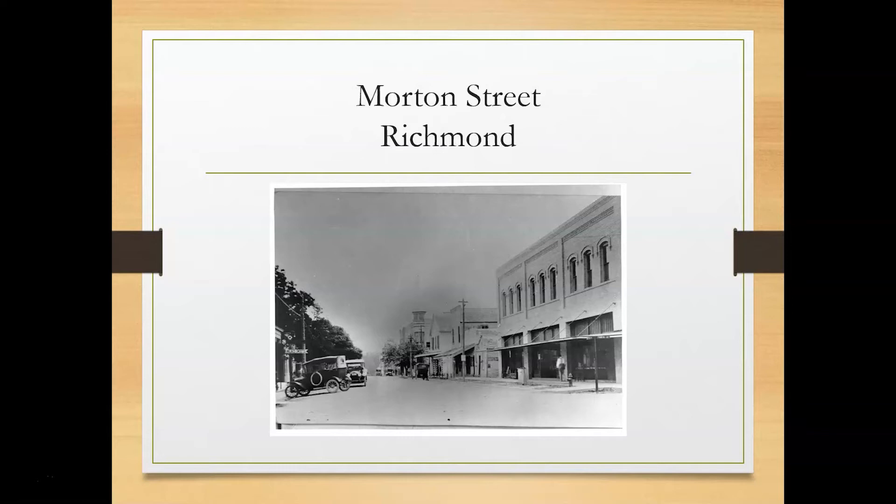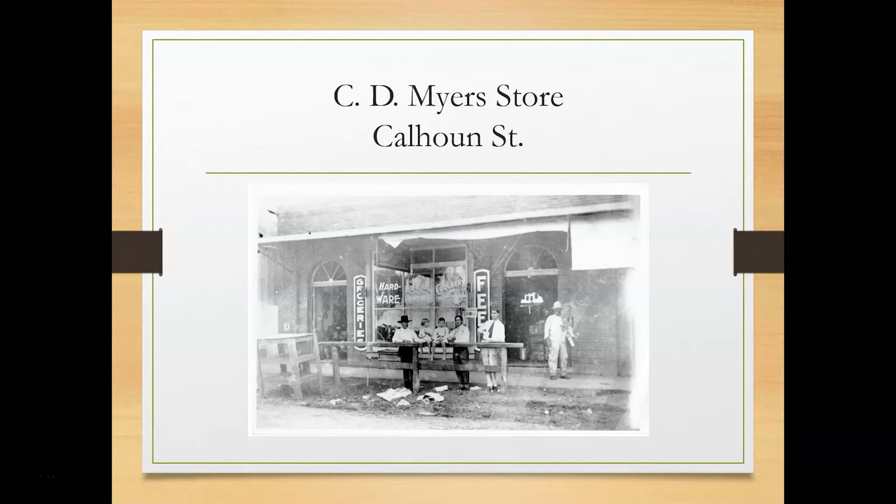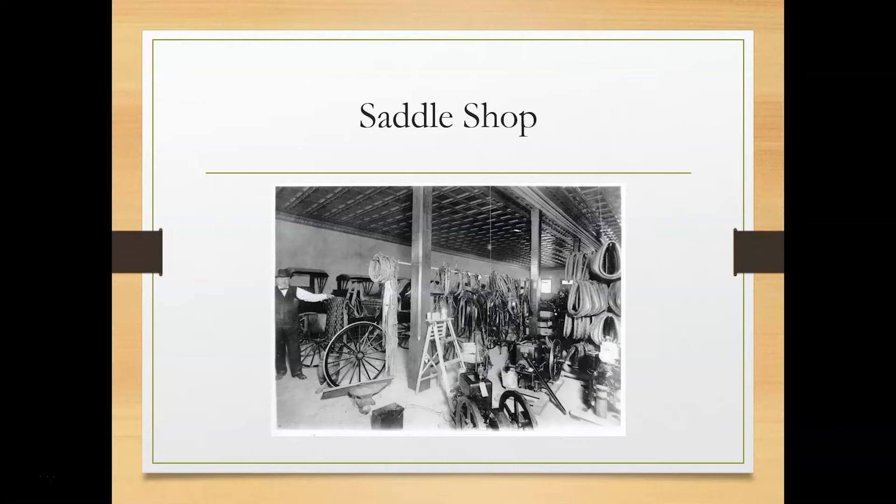This is an early view of Morton Street. The J.E. Dyer Dry Goods and Clothing Store was built in 1885 by John Eli Dyer, who was a prominent stock raiser, merchant, and baker. It was located on Morton near the corner of 3rd Street. This is the C.D. Meyer store on Calhoun Street — I really don't have any information about this store, I just think it's a really cool picture. This is the inside of a saddle shop in Richmond, but it also looks like they cater to carriages as well.